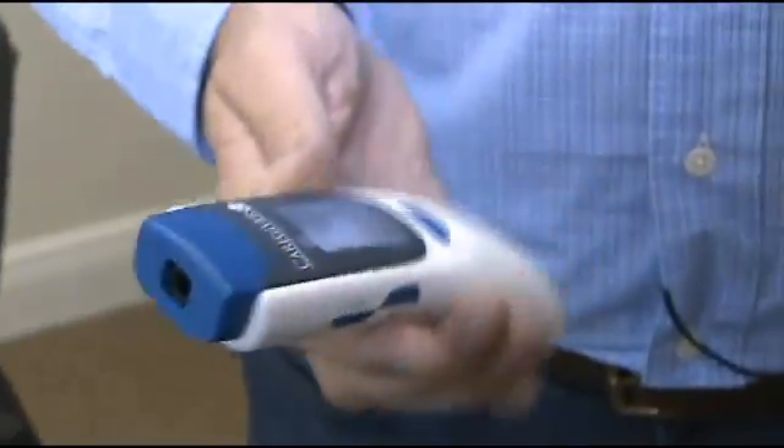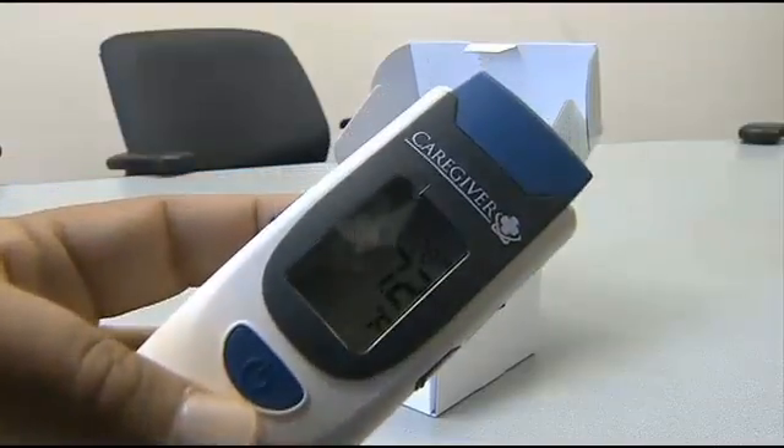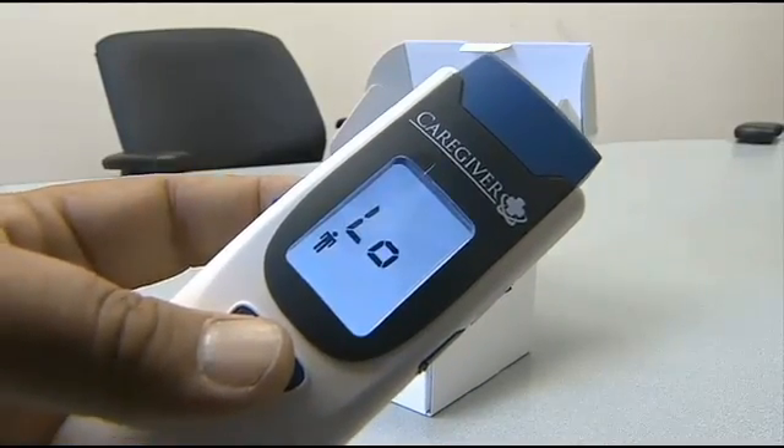It's called the Caregiver. Keith Houlihan of Miami has spent the last six years co-inventing and then pushing his non-touch infrared thermometer to hospitals and healthcare centers. Now he feels there's a new market.